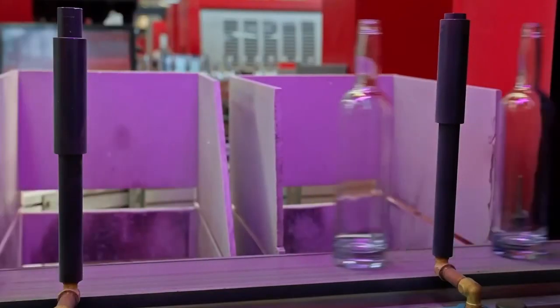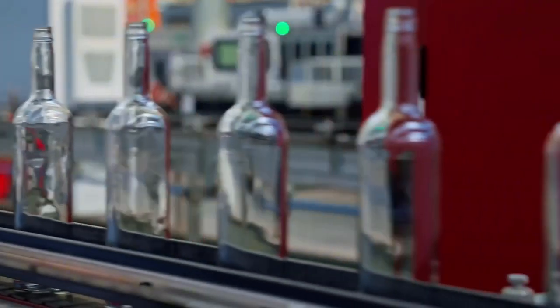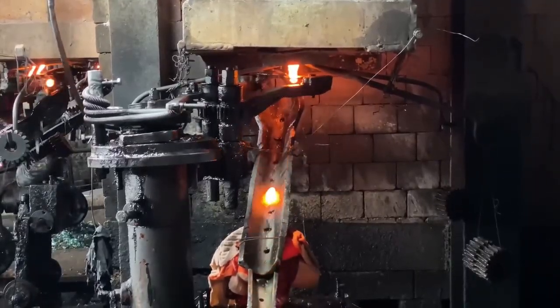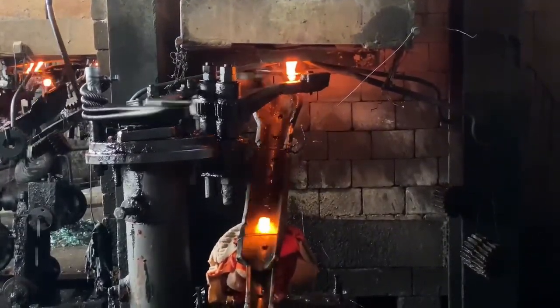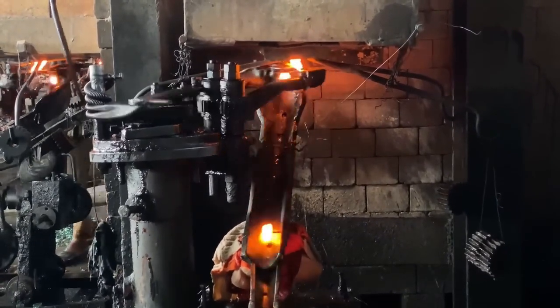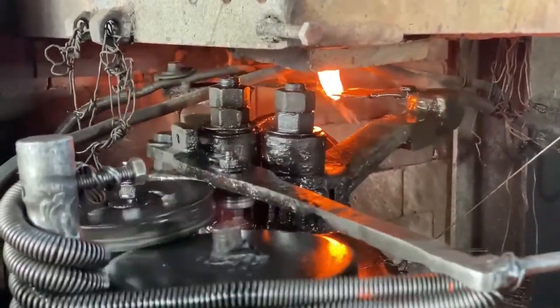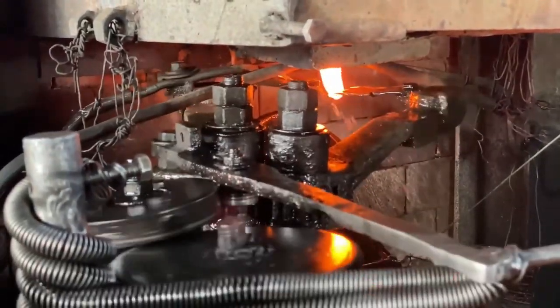But the story doesn't end there. That very same recycled glass can also be turned into something far more beautiful — marbles and crystal balls. Instead of molds for bottles, streams of molten glass are cut into glowing gobs, rolled into perfect spheres, shaped by machines and skilled workers.